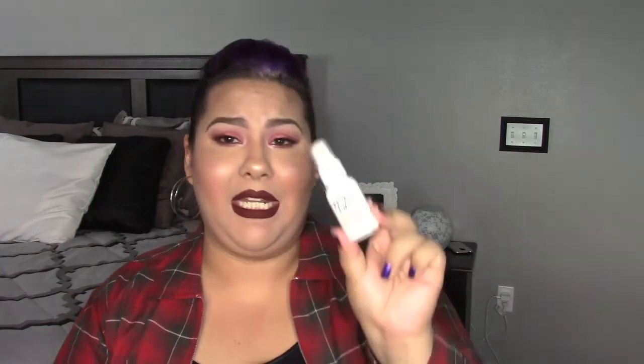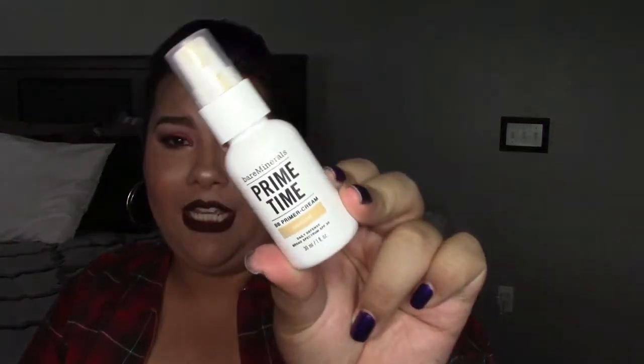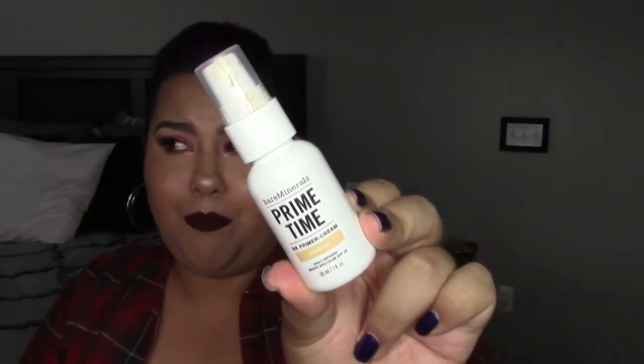I'm going to start with my primer because I've been really loving this one. This is a Bare Minerals Primetime BB cream in the shade medium. It's perfect — you can wear it without makeup and it'll give you a nice tint on the skin. If you have any red blemishes, this will neutralize them, and I've noticed my foundation stays on longer as well.